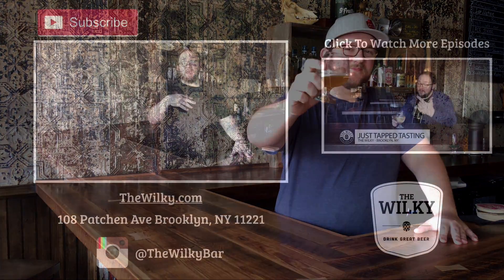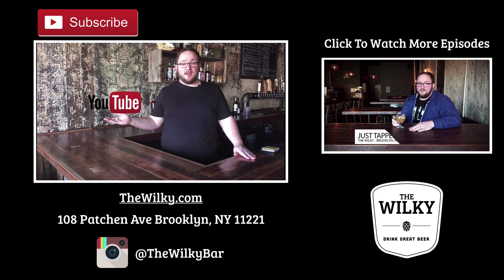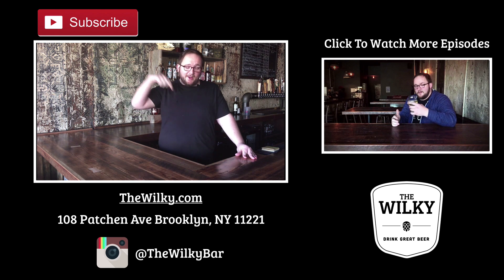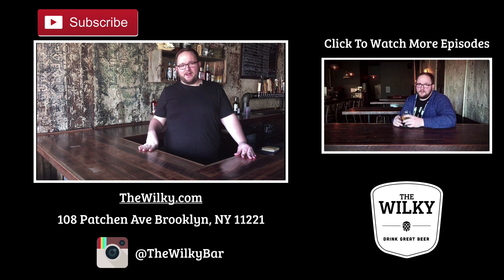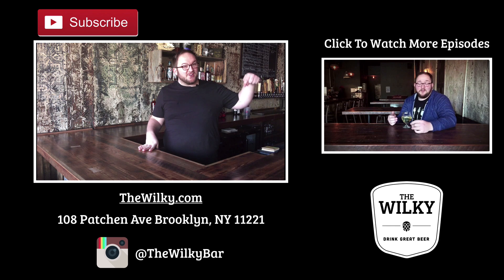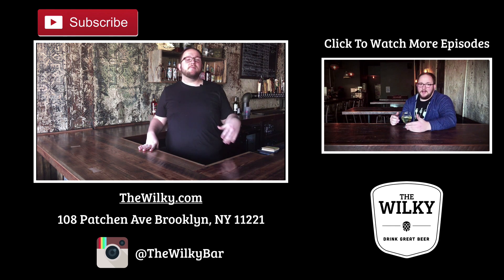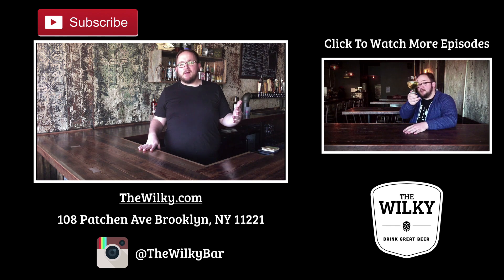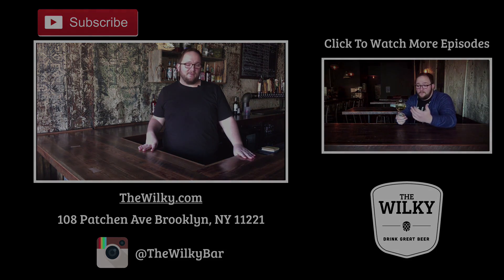Cheers! Thank you so much for watching. You're probably watching one of two ways — either on YouTube, and if you are, thank you so much, go ahead and click the subscribe button and look in the links below for what's on tap right now. Or you might be watching on Facebook — awesome, Facebook's a wonderful place. If you could go ahead and click the share button and share it with your friends, and keep coming back every Monday, Wednesday, and Friday for new episodes of Just Tap Tasting, where we talk about all the deliciousness that we've tapped.